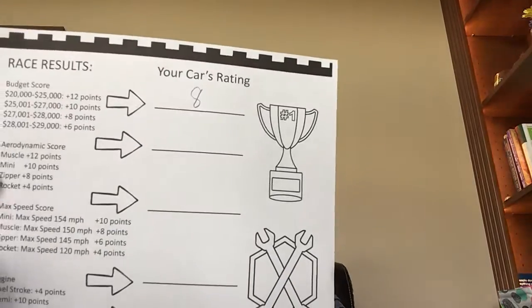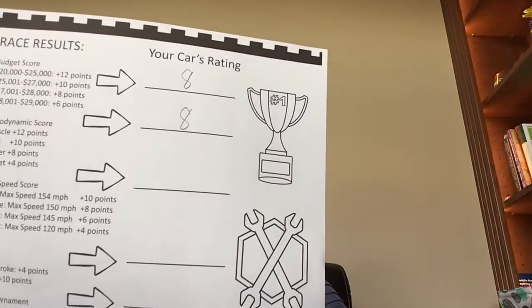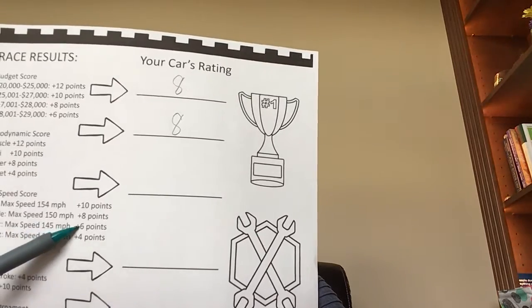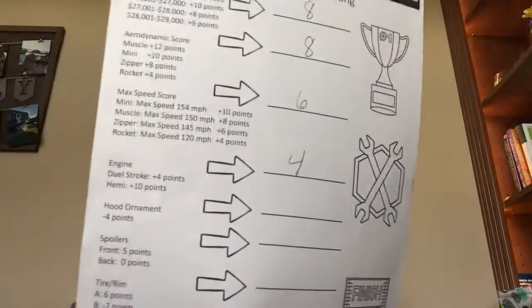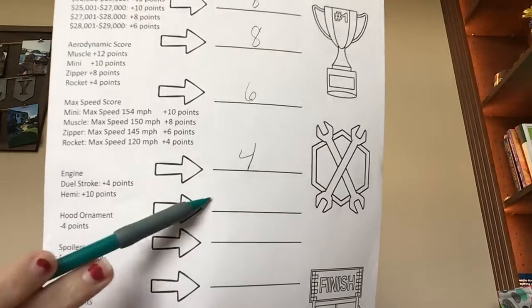Then it says Aerodynamics, depending on what car you picked. I picked the zipper, so I get 8 there. Down here, max speed score — the zipper's max speed is 145 miles per hour, so I get 6 points. I'll put a 6 there. Engine — I just did the dual stroke, so I get 4 points. Hood ornament: if you added a hood ornament, you subtract 4 points. I did not,